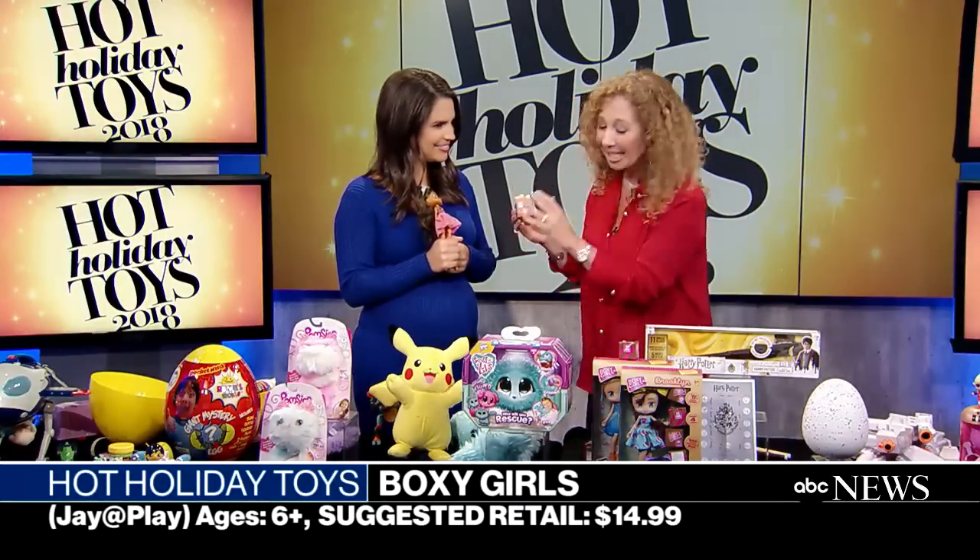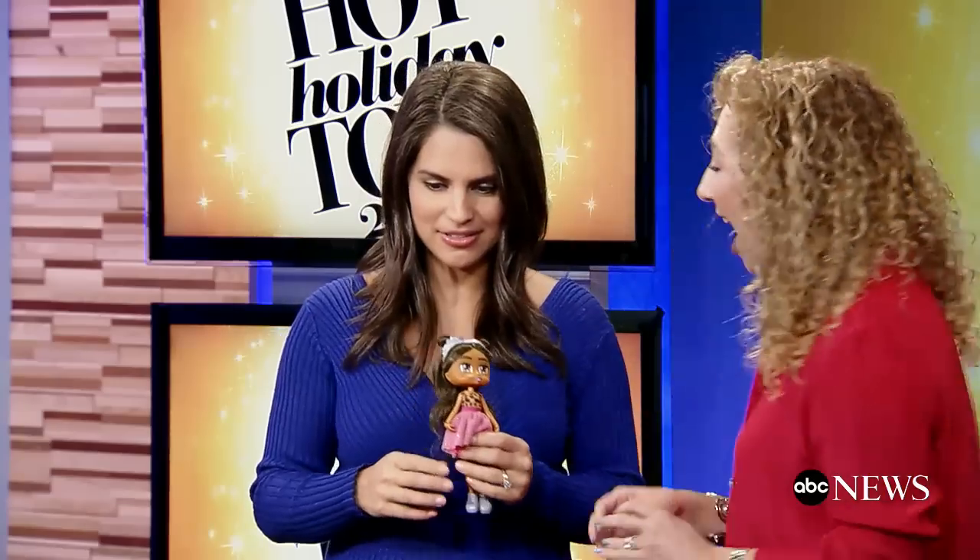Staying on the reveal theme — Boxy Girls. These girls like to do their shopping online, so it's all about fashion. Each doll comes with four boxes, so it's like getting a real box in the mail. Everyone has little elements of surprise. You can also buy separate sets of just the boxes. They're having trouble keeping these on shelves — they're going so quickly.